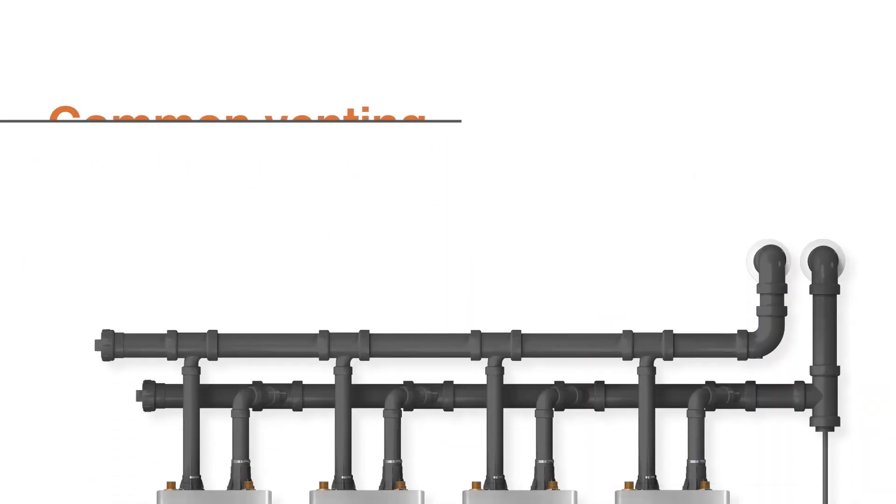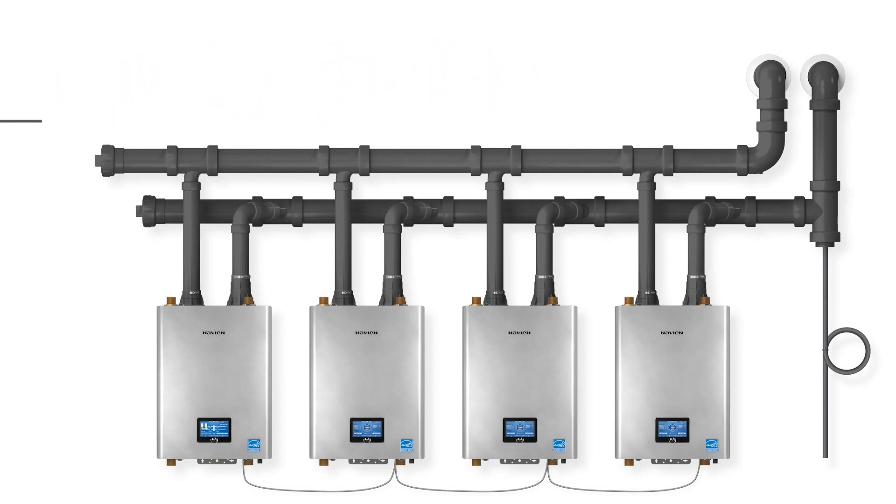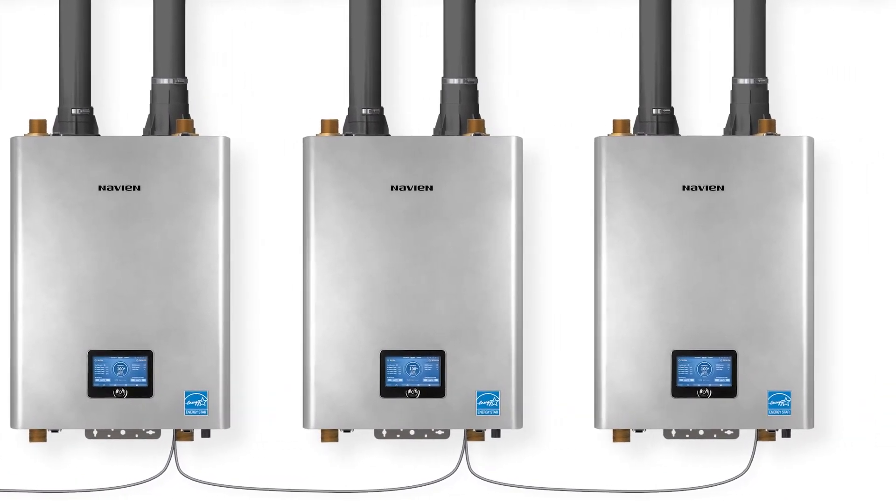With common venting up to 4 units and cascading capabilities up to 32 units, the Navion Cascading System is able to provide a wide range of heating output to meet the needs of even the most demanding commercial applications.